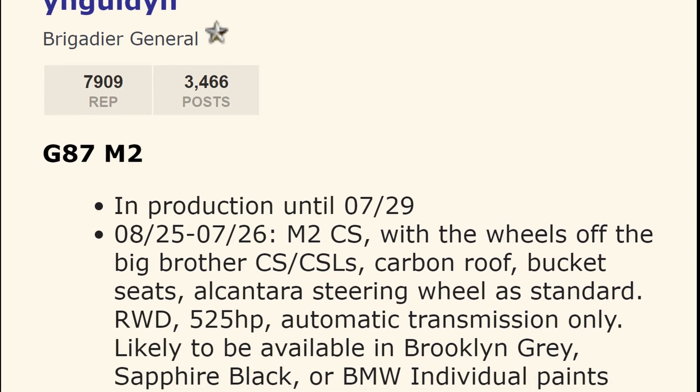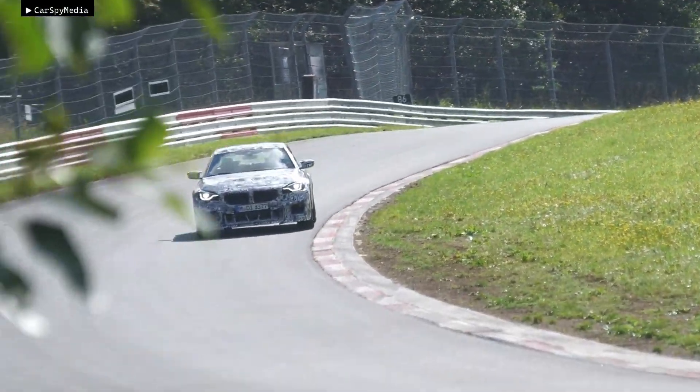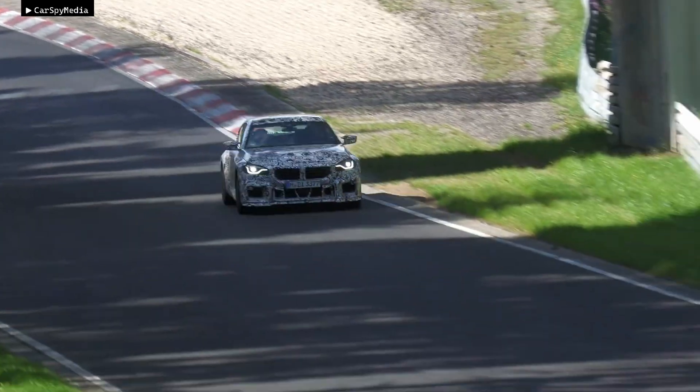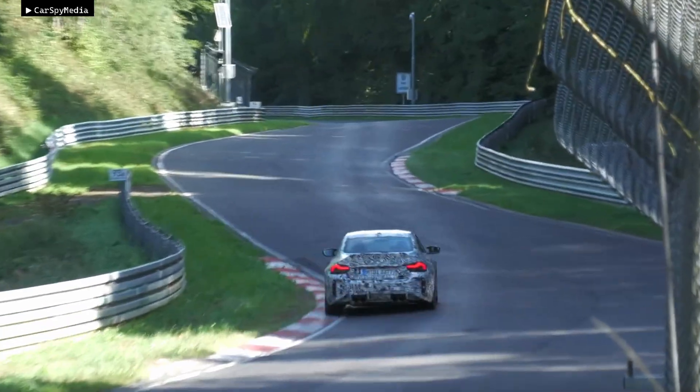The same source also says the M2 CS will remain rear-wheel drive. If true, this power figure would make the M2 CS the most powerful rear-drive car in BMW's lineup. Though this source has been reliable in the past, it's still just a rumor with no official confirmation, so take it with a grain of salt.